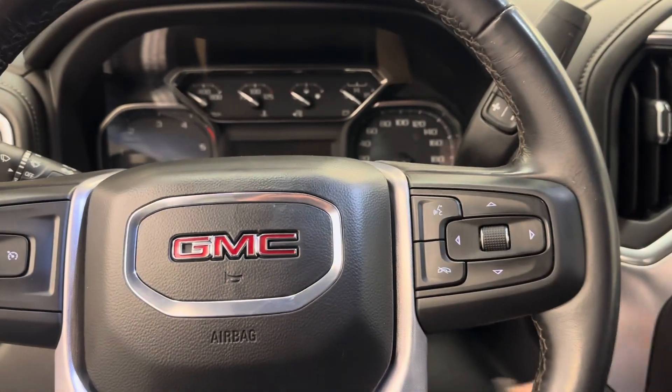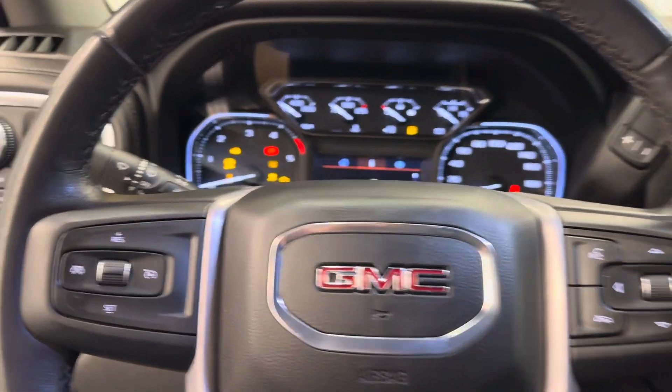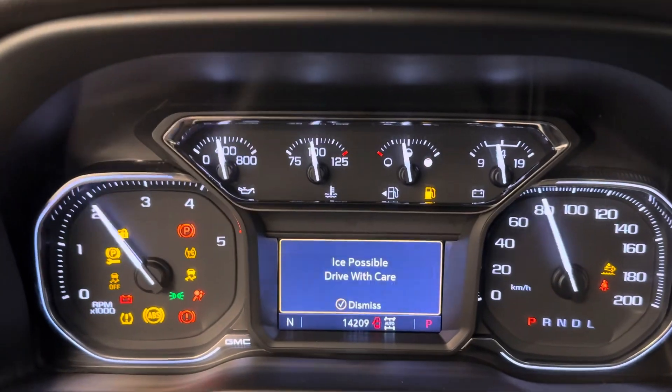Let's start it up and show you some other features. Just over 14,000 kilometers on it.